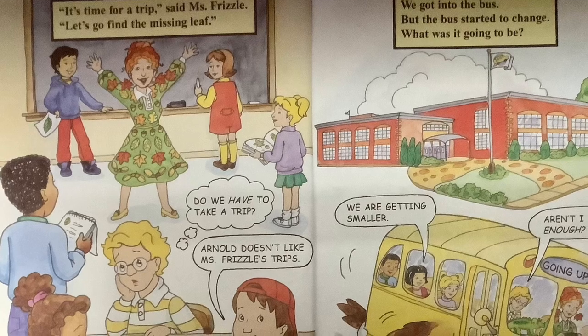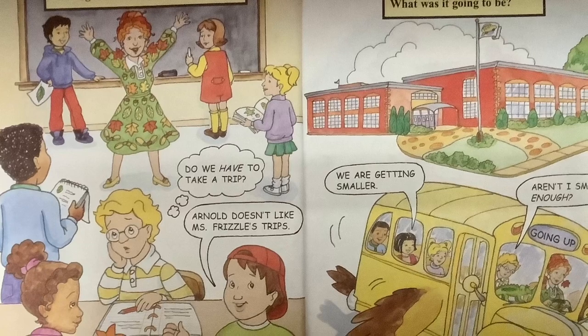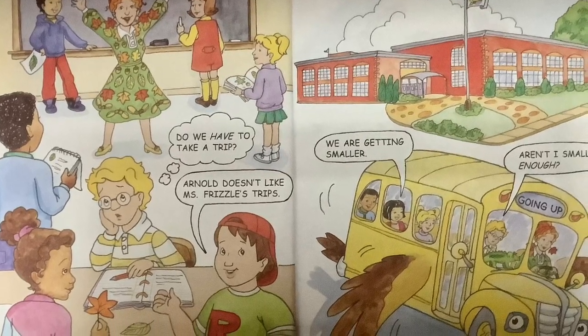It's time for a trip, says Ms. Frizzle. Let's go find the missing leaf. Do we have to take a trip? Arnold doesn't like Ms. Frizzle's trips.